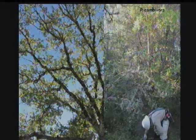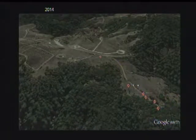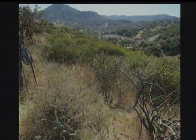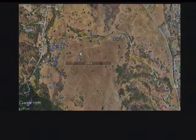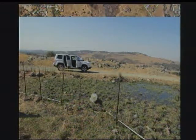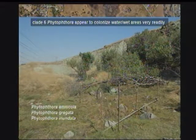Phytophthora cambivora is highlighted here because we've been finding widespread infestations in a number of places on the peninsula, probably associated with historical Christmas tree plantings in this area. We've also been sampling in wildland areas with no plantings but with disturbances — cattle grazing, roads, trails. The bottom line is we're not finding Phytophthora in these places. All the negatives are there; the two positives are associated with spring-fed ponds, where the clade 6 species found are probably being brought in by cattle moving from one property to another.